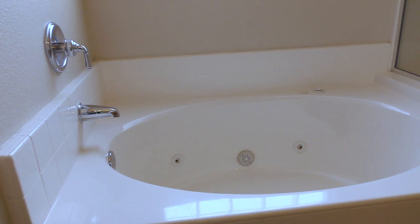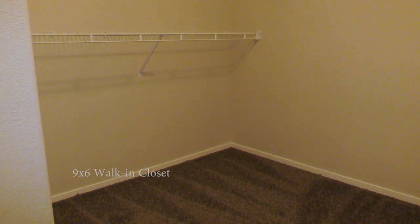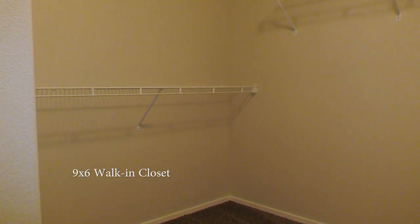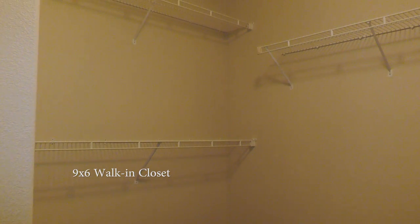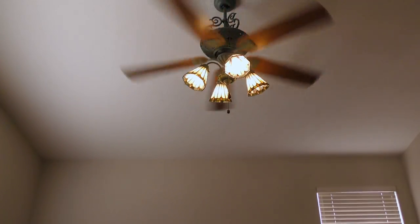A separate shower and tub with jets, and a 9 by 6 feet walk-in closet.